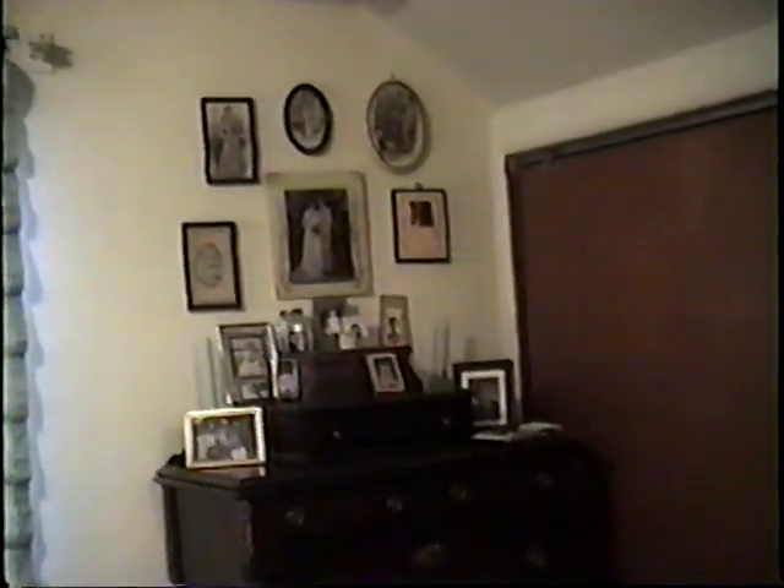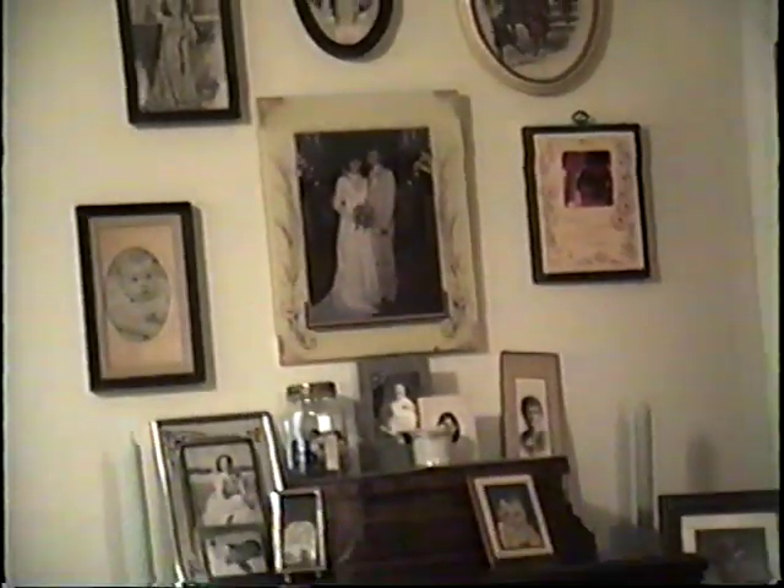This is our bedroom. The curtains really are nice for insulating, but they make it dark — I'd like to replace them sometime. Lots of pictures. Two big closets, one on either side of the room, and that door goes to another closet.